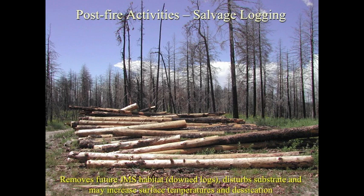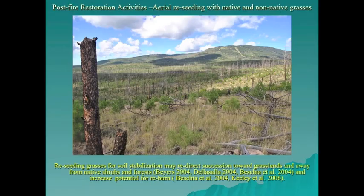The U.S. Fish and Wildlife Service has requested that no salvage logging occur within Jemez Mountain salamander-occupied habitat. Aerial reseeding of grasses may fill substrate cracks with dense fibrous root systems, precluding salamanders' ability to move to the surface. Aerial reseeding may also redirect succession away from shrub and tree reestablishment and increase reburn potential, possibly eliminating wood cover objects. Large areas of the Dome fire appeared to have been primarily grasslands 15 years after the fire, and all of that area reburned in the Las Conchas fire.